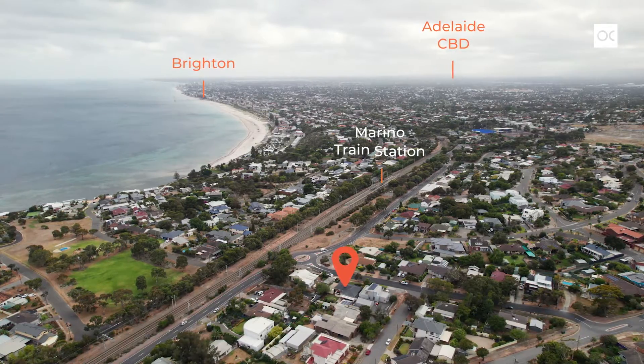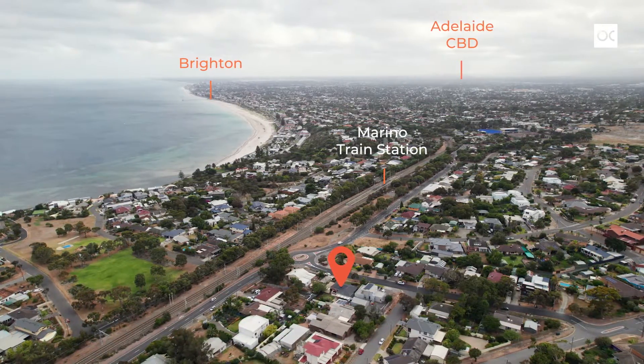If you've been waiting to get into this tightly held coastal suburb of Merino, this is your chance. It's a fantastic place to raise a family with local sporting clubs, the train station nearby, and the beach just a short walk away. We can't wait to show you through.